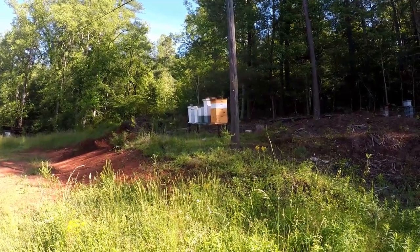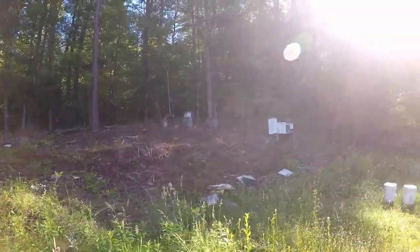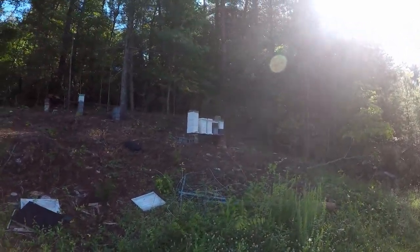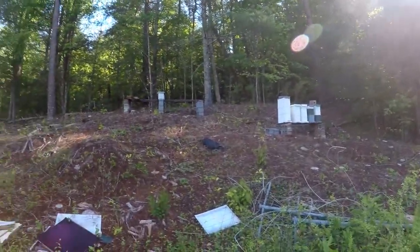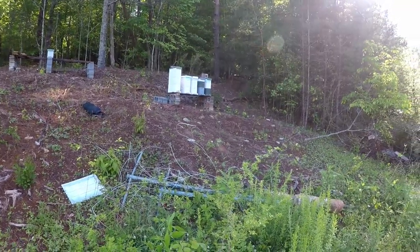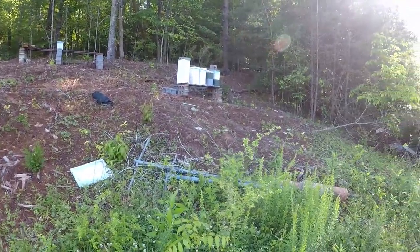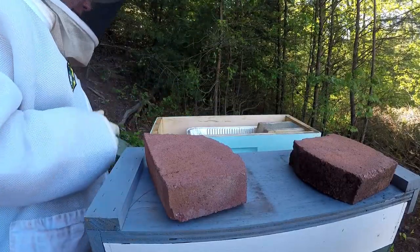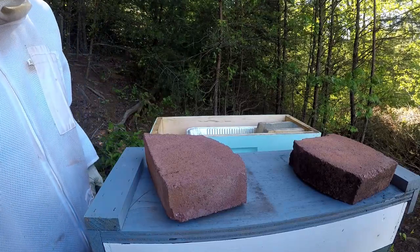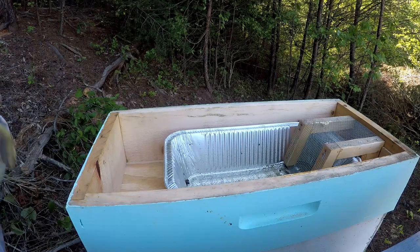Hello YouTube friends, this is Major from Major Honey. I'm at my other yard today to do a little inspection and feed. Still got some cleanup to do from all the trees we cut. We've got five hives over there and five here. I'm not sure how many I'll get through today but I'm at least going to feed everybody and try to inspect a few. Got my smoker ready — looked at them five or six days ago, so I know they've eaten all their food. You can see they sucked it dry. Let's see what magic we got going on here.